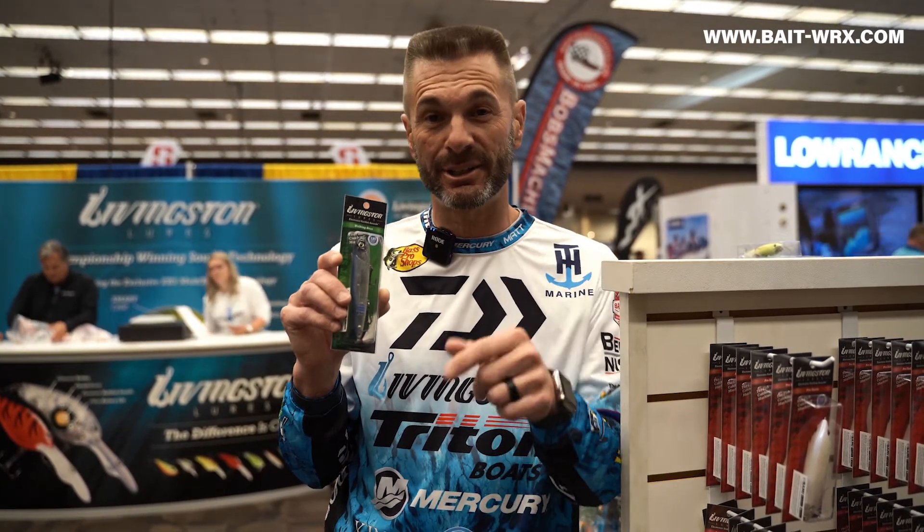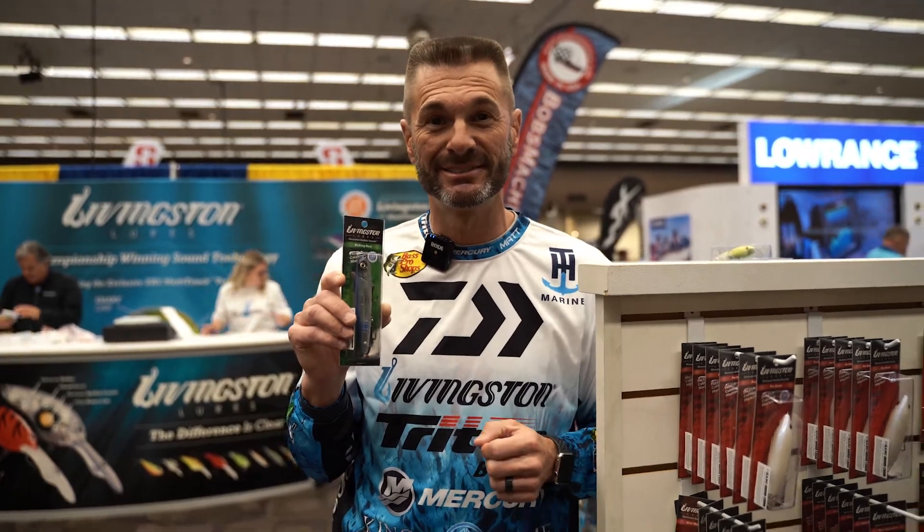The Walking Boss by Livingston — click here on Baitworks now and get you some. See you on the water. God bless. Bye.